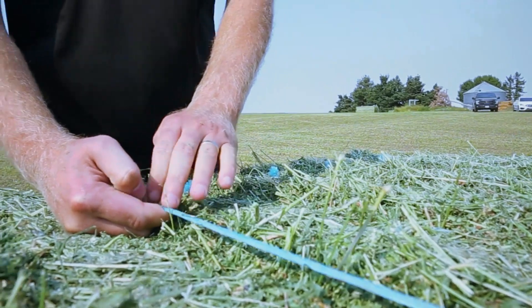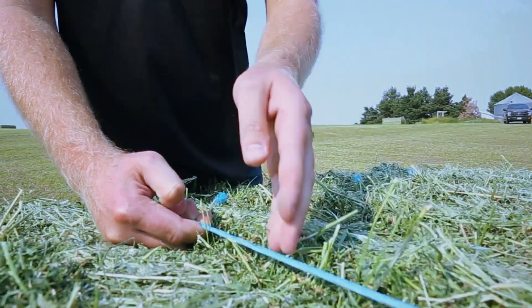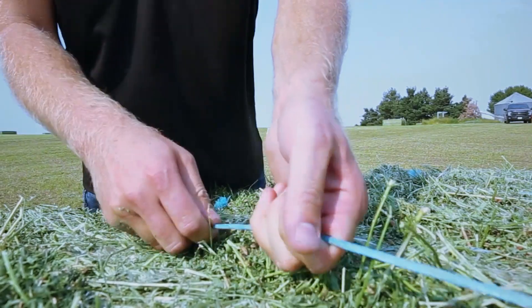As we can see here, we don't have any frayed edges. It's all holding together, and it's a nice tight weave as the twine should be.